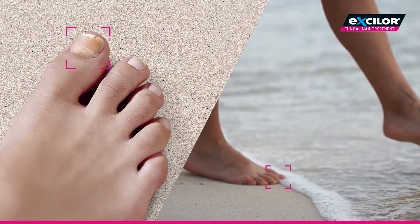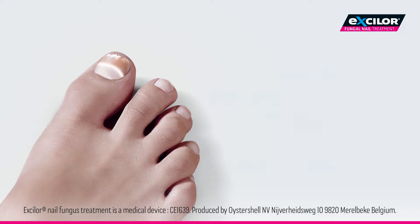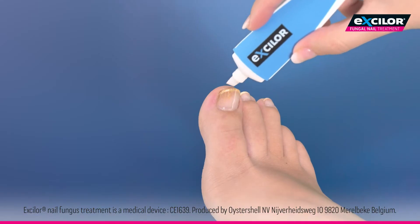Left untreated, nail fungus gets worse and can spread to other toes and other people. Taking only one minute per day and without filing, Exilor Pen is different — extra convenient and easy, even on the go.